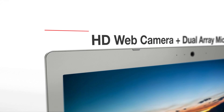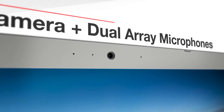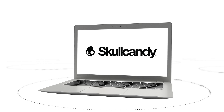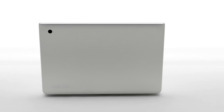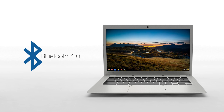An integrated HD web camera and dual-array microphones make interactivity and teamwork easier, while the built-in stereo speakers tuned by Skullcandy ensure superior sound quality. Toshiba's Chromebook II comes with the latest dual-channel Wi-Fi connectivity for faster speed and more coverage, and Bluetooth 4.0 enables productivity for peripheral devices.